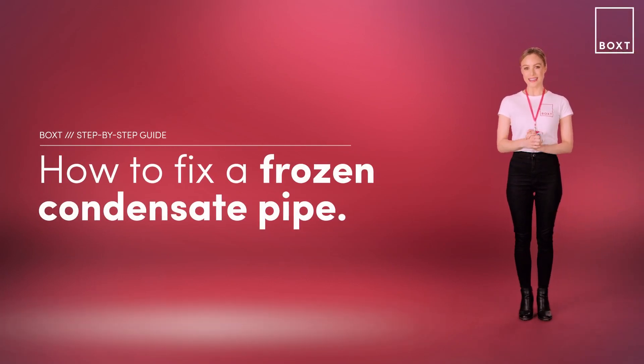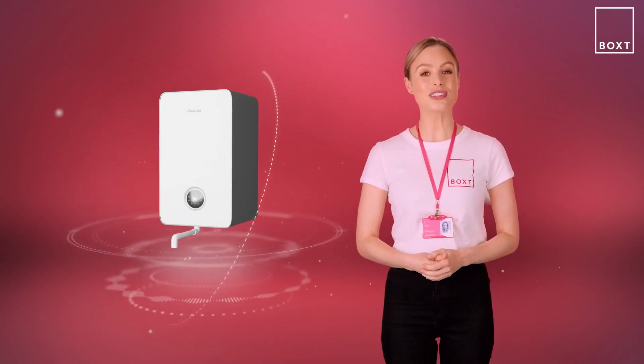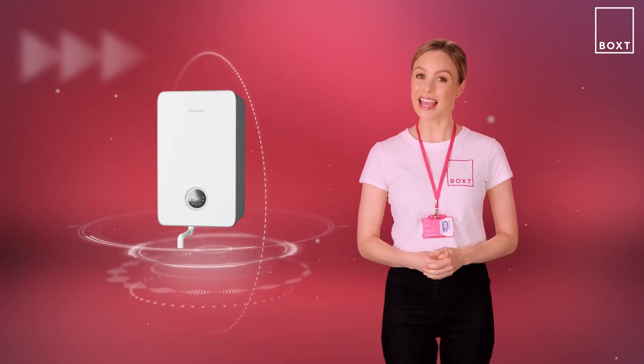If it's freezing outside, this is when you need your heating system to fire up and keep you and your family nice and warm inside. If your boiler has suddenly stopped working, it could be caused by a frozen blockage around your condensate pipe. Firstly, it's important to know what a condensate pipe is and where it runs.